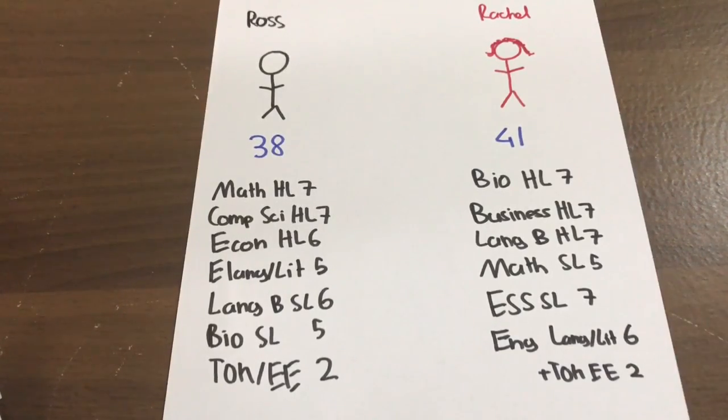Getting a 42 is a great accomplishment, but if that person filled their subjects with relatively easier ones just to get high marks, compare them with someone who got a 7 in Math HL, 7 in Physics, 7 in Chemistry but graduated with 38. Think about which one really had to put in more effort. To me, the guy with 38 had subjects that were ten times harder. I consider friends who got lower than me but took harder subjects to be smarter than me.